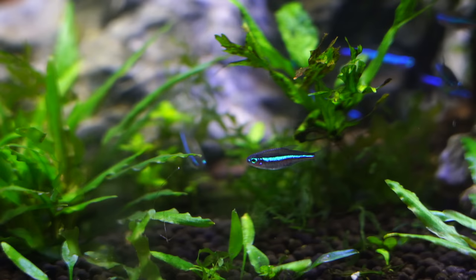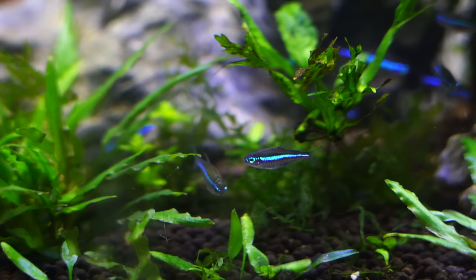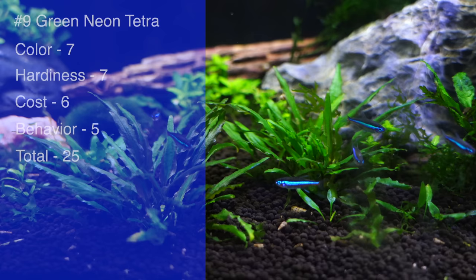Number nine on the list has to be the Green Neon Tetra. I gave it a score of 25: seven for color, seven for hardiness, six for cost, and five for behavior. Let's break that down and talk about why.